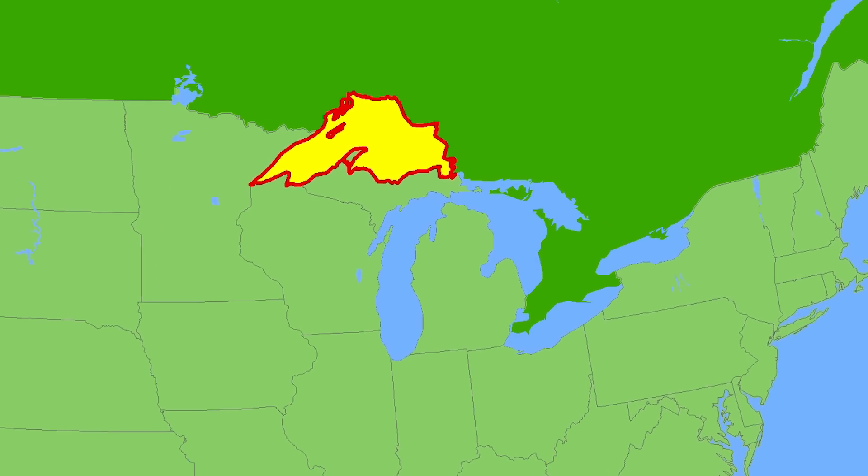This reservoir is HUGE — it's predicted to contain as much water as Lake Superior, and it's as big as the state of New Mexico. The ice is over 560 feet thick in some places.